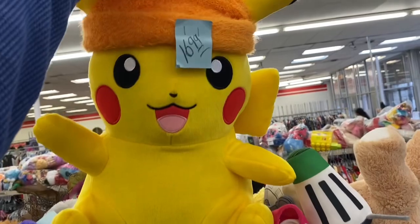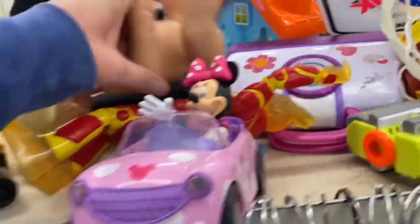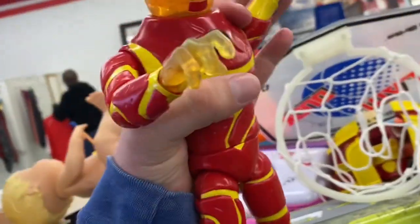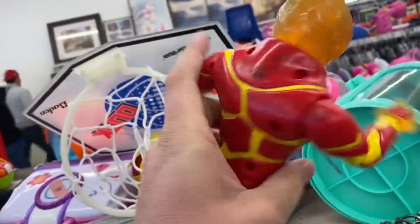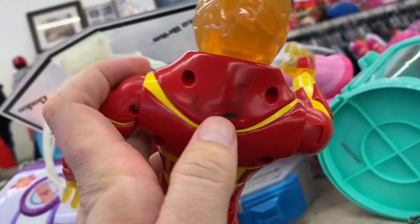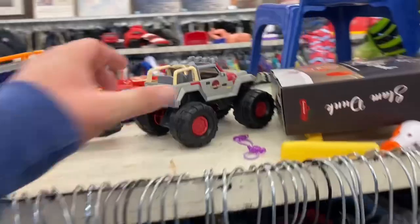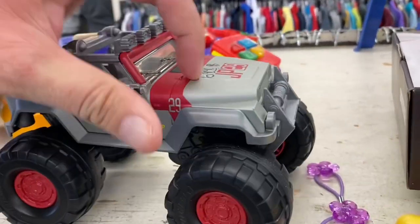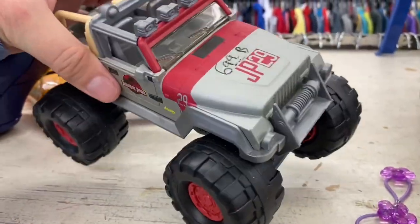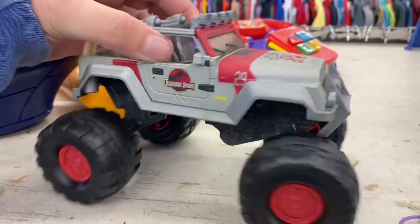Hey, look at this big Pokemon plush. He's got like a Santa hat or an elf hat on — just being festive. This dude here has been here for, gosh, I don't even know, a month now. They rubbed the price off him — I think they were asking like $10 for him. I'll check out this little Jeep. It feels like it might be die cast — it's real heavy. $7 for that? Oh no way, man. It's like $1.99.